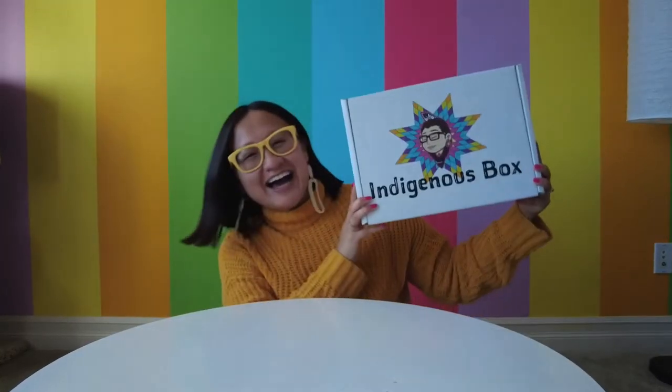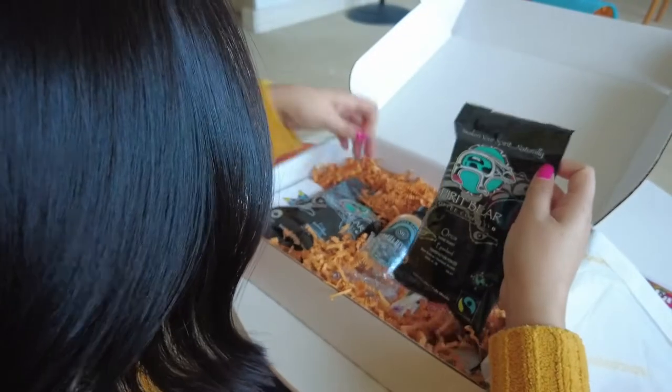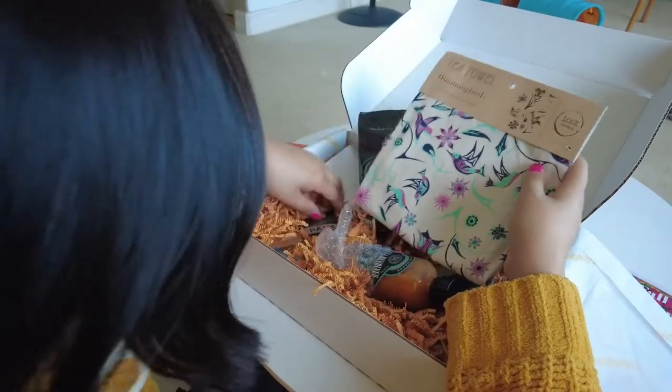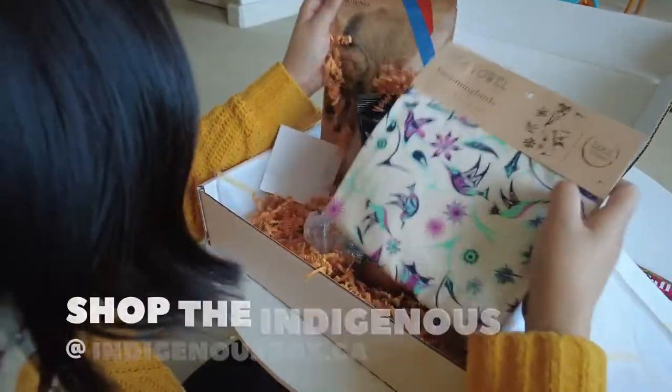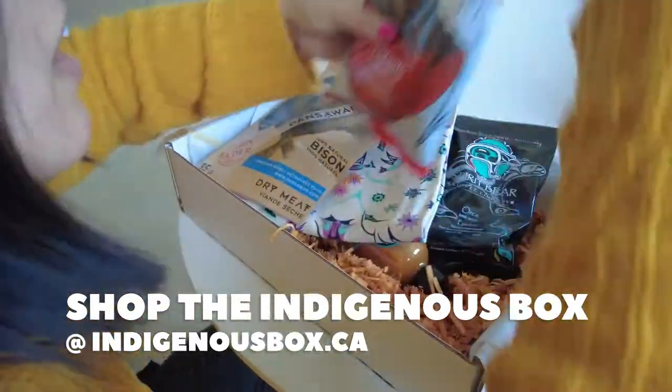One of my acts of reconciliation is pledging to support Indigenous business owners. Let's open Mallory's Fall Abundance box and see what we get. Be sure to sign up to get or gift a future Indigenous box — these make great gifts for yourself, people you know, and even corporate gifts.